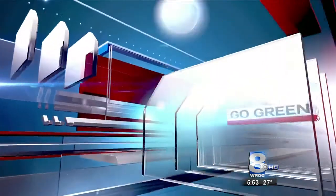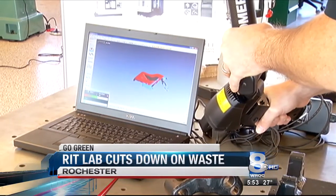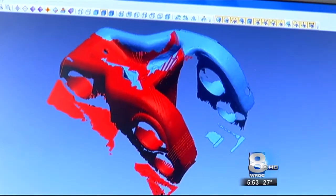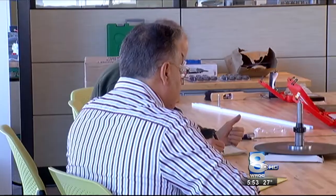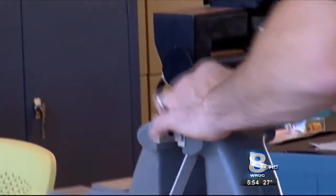A new lab at RIT is helping to cut down on waste from manufacturing. Here's Katrina Irwin with a Go Green report. Inside the digital manufacturing and product realization lab at RIT, many new ideas are coming to life. Here, small companies can work with experts designing and testing new products.